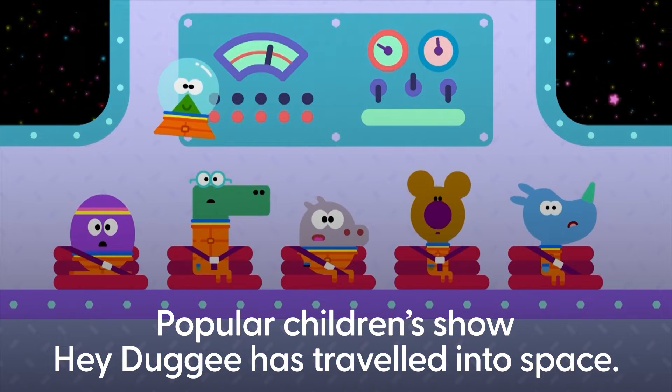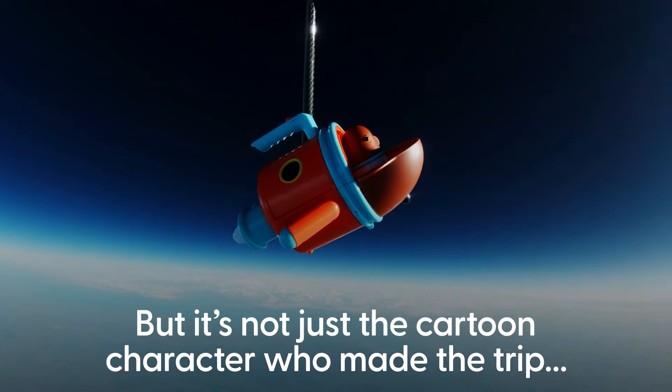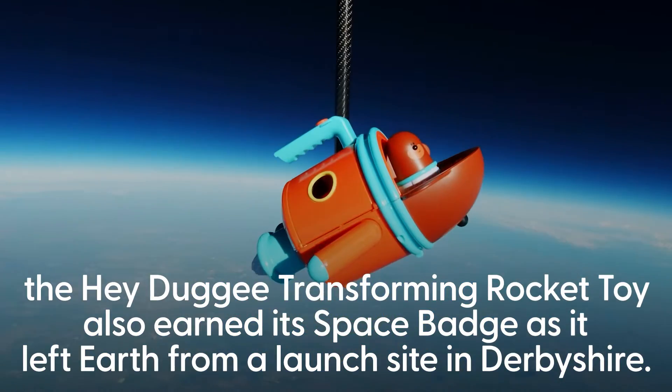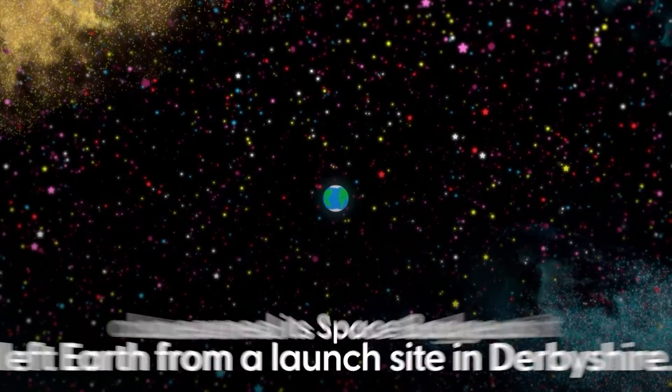We're a long way from the ground. One hundred and ten thousand feet! Look! It's Earth! That's right, Betty! Our planet! Where we live!